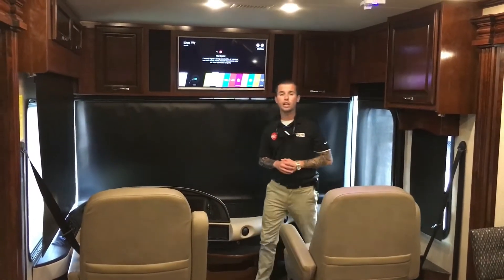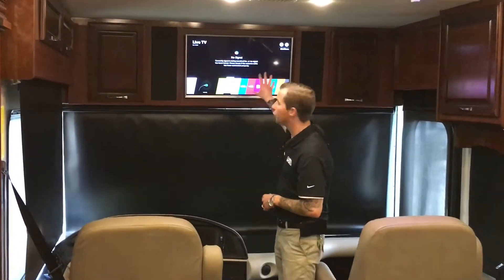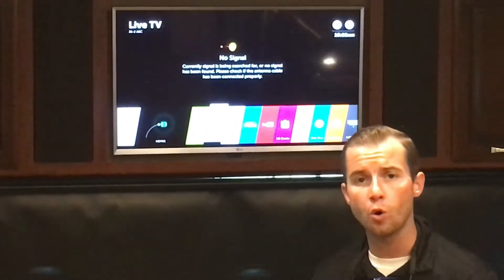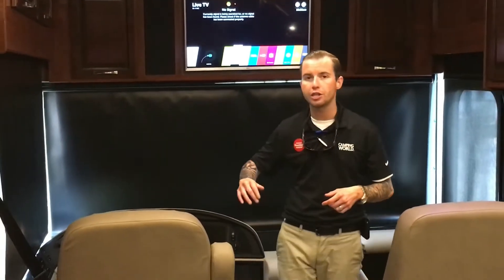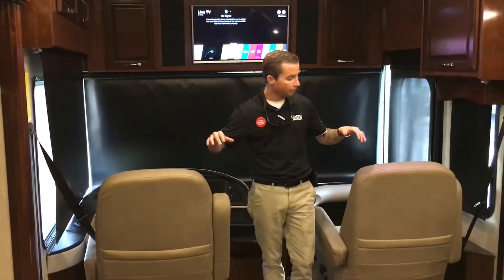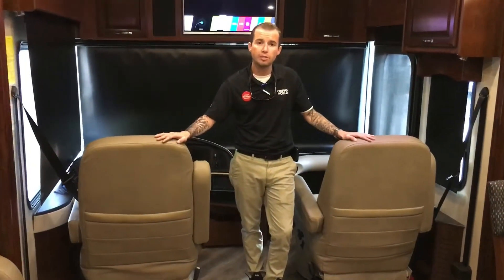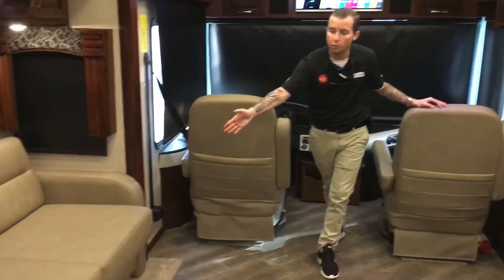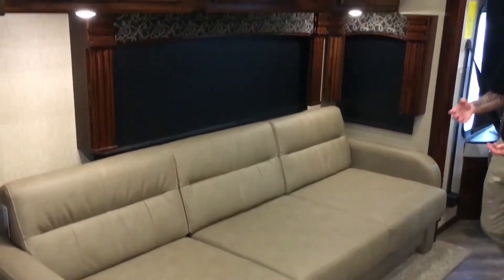Now we're in the 38-foot Fleetwood Discovery. The first feature I want to point out is that all three smart TVs in this coach have Netflix, Amazon, Vudu, YouTube, or your regular standard cable. It also has the drop-down electric shade for privacy. You also have swivel front captain's chairs to give you a little bit more room for entertainment when you have guests. There's a sofa bed right here as well — plenty of room to accommodate three or four adults.